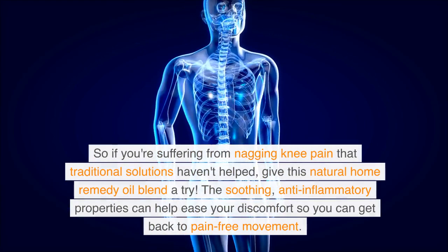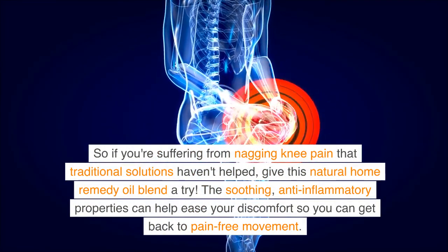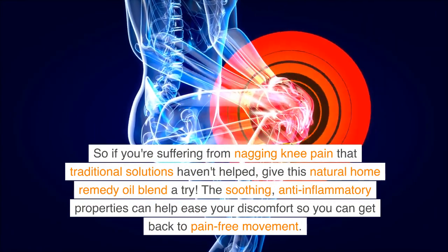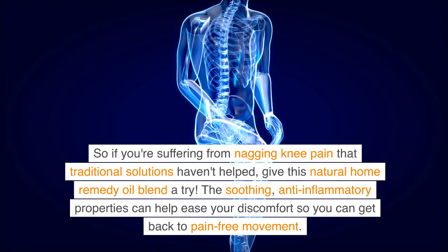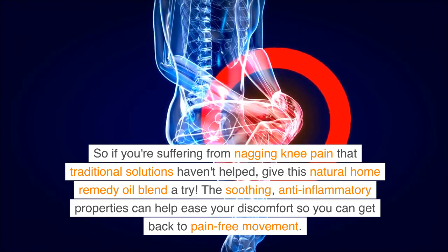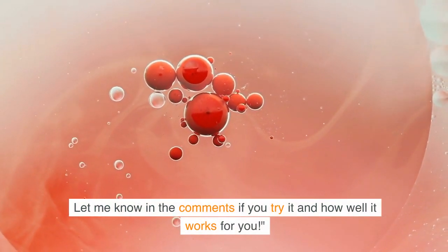So if you're suffering from nagging knee pain that traditional solutions haven't helped, give this natural home remedy oil blend a try. The soothing, anti-inflammatory properties can help ease your discomfort so you can get back to pain-free movement. Let me know in the comments if you try it and how well it works for you.